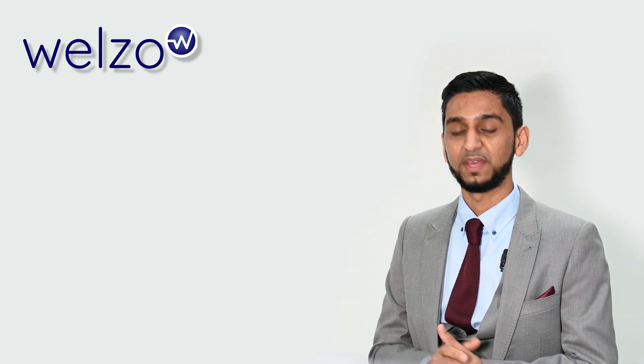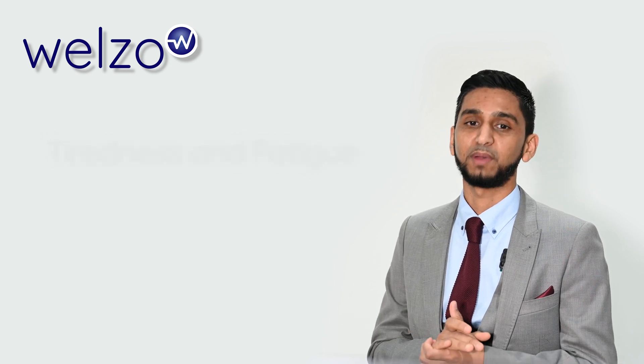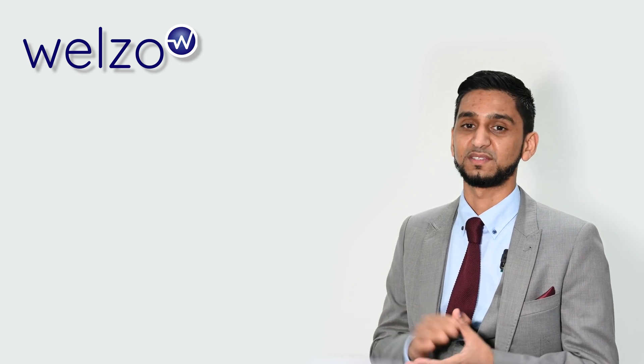Hello and welcome to Wellzo. In this video we will be discussing the results of the tiredness and fatigue test offered by Wellzo. This test is designed to help identify potential biomarkers related to symptoms of fatigue and tiredness.